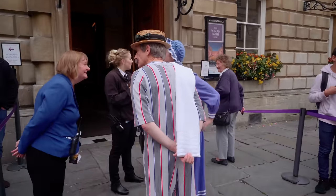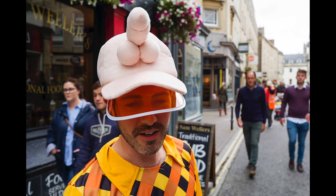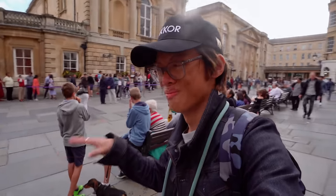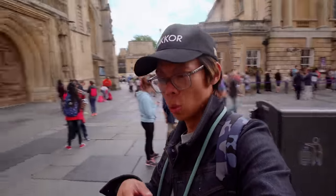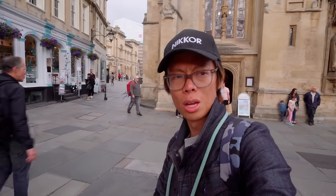I guess the people of Bath like wearing funny hats. I've always liked the way the images look straight out of camera with Leicas, and the TL2 is no different. What I've actually come to Bristol for is to photograph the balloons — it's the International Balloon Fiesta. Not the small balloons, not the helium balloons — the big hot air balloons.